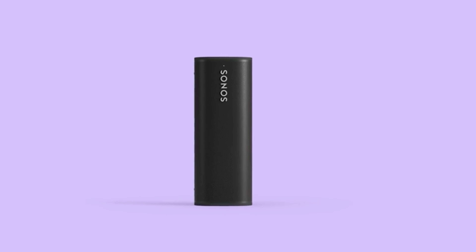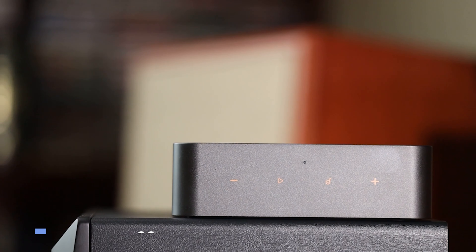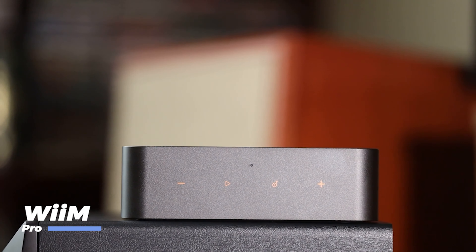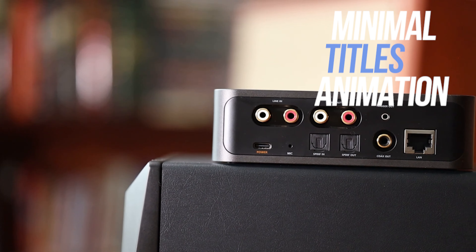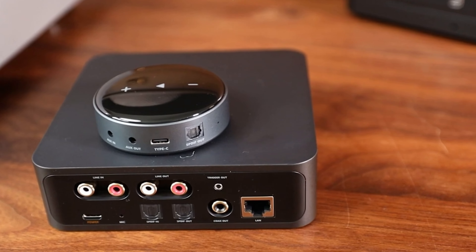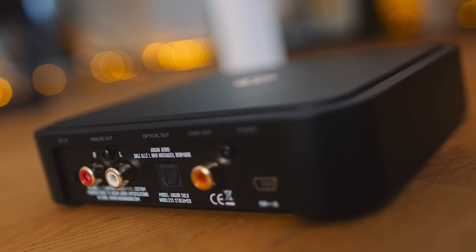The Apple HomePod Mini may be outgunned by the new HomePod in terms of output power, but it is also a third of the price. For its size, the HomePod Mini has a laundry list of useful features: Siri Voice Assistant, temperature and humidity controls, and it sounds really good too. If you're deep in the Apple ecosystem, the HomePod Mini will integrate seamlessly into your home, and is a great choice for Apple users.